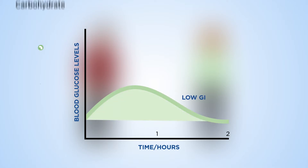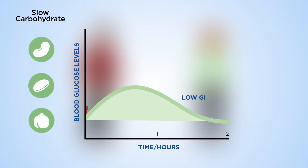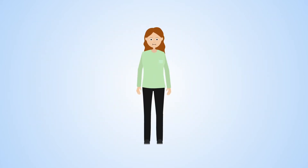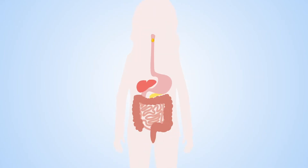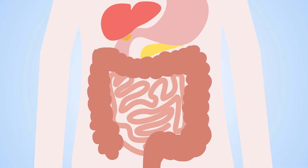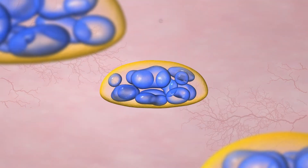Beans, chickpeas and lentils have a low GI, while white breads and breakfast cereals tend to have a high GI and should only be eaten in moderation. Scientists have shown that the dietary fiber in the cell wall barrier of beans and pulses protects the starch inside the cells from the actions of digestive enzymes.